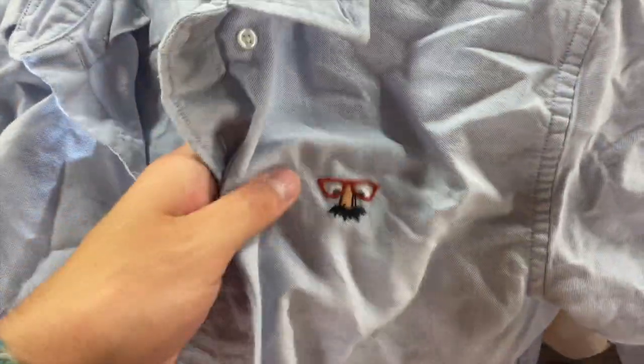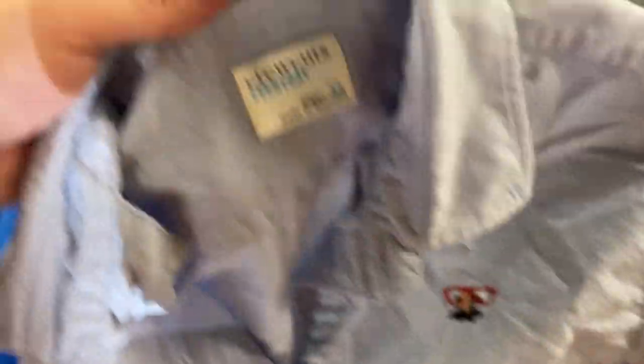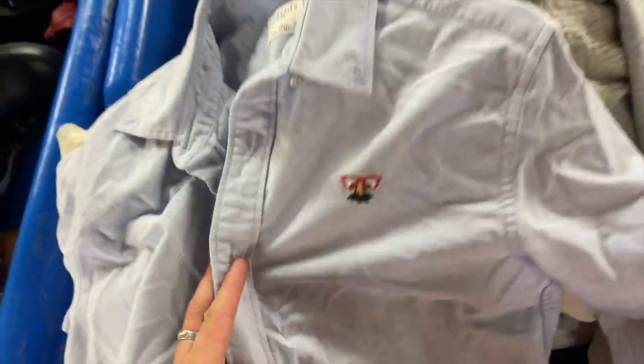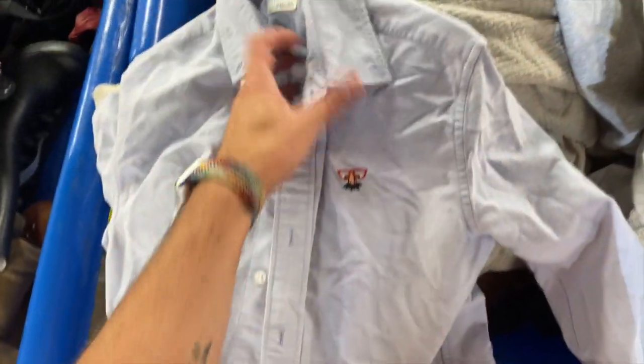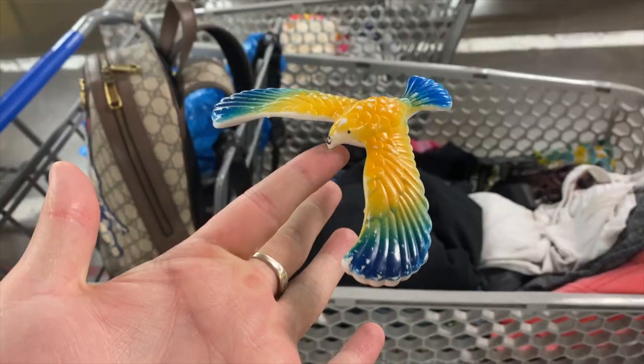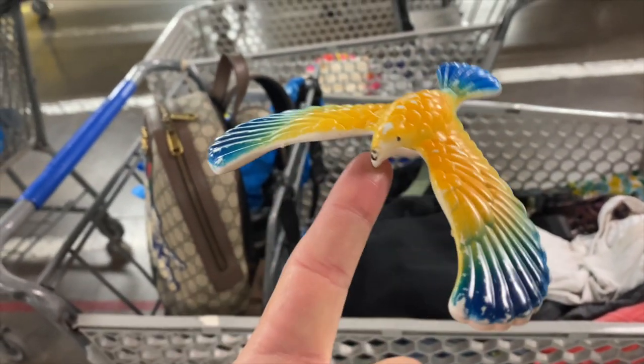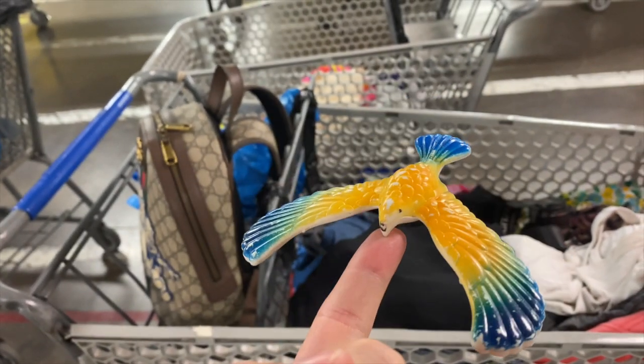This is the sourcing moment — definitely the messiest part of the bins by far. This was just a really cute little button-down; I was hoping it'd be J.Crew but unfortunately it's Crew Cuts, the kids' line, so I didn't end up picking it up. But how cute is that little embroidery? I remember when I was a child and this was the most magical thing I'd ever seen.